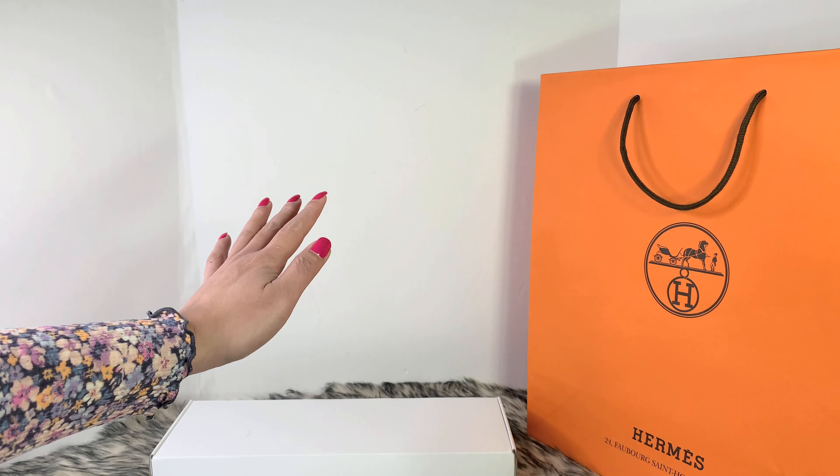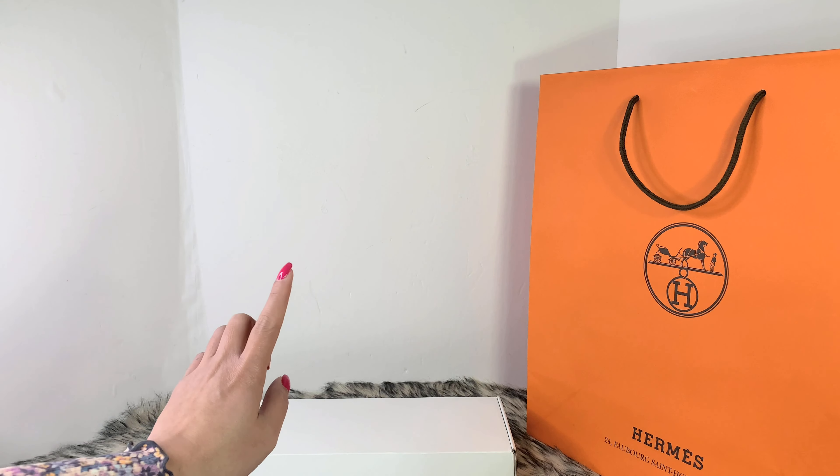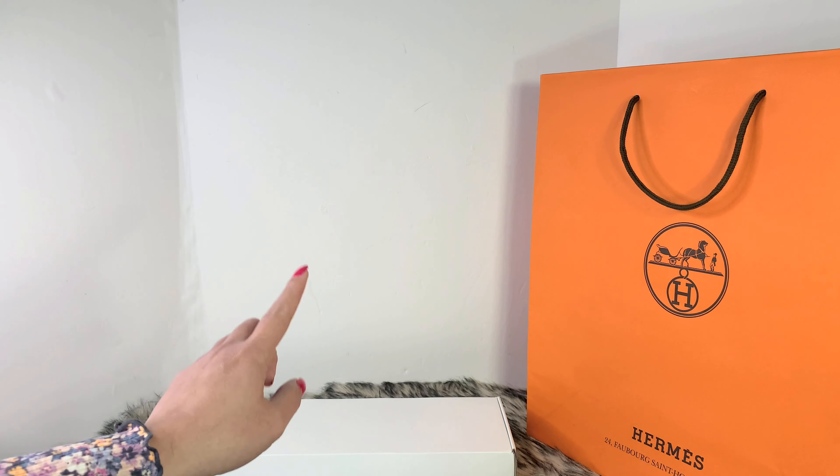Hello everyone! I am back with another Hermes unboxing. This time I got an item from the Hermes website.